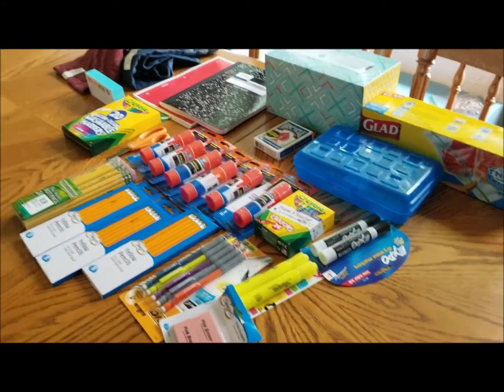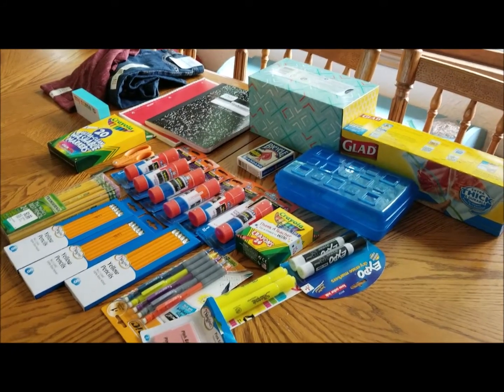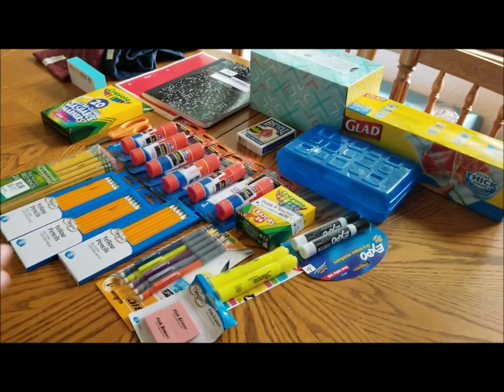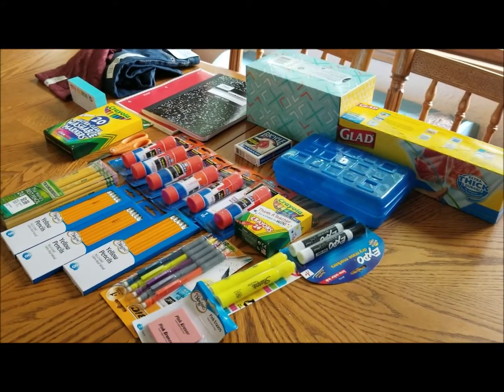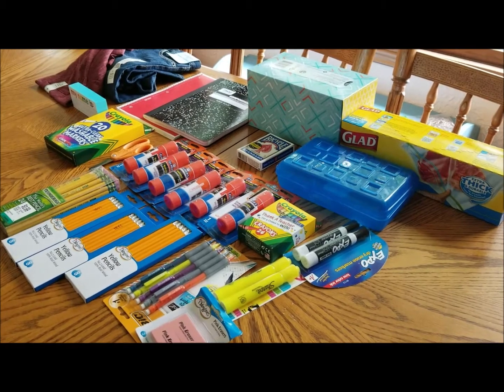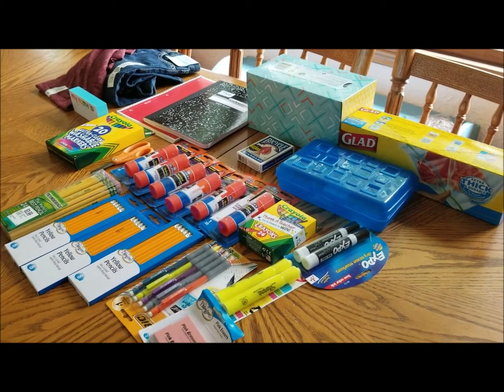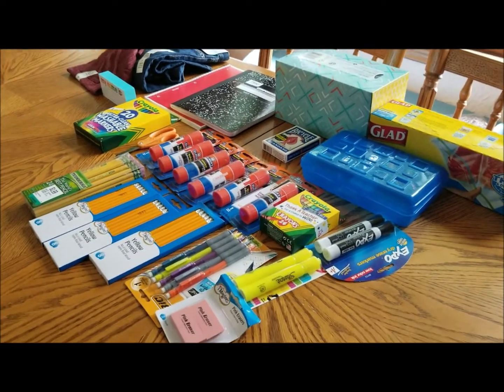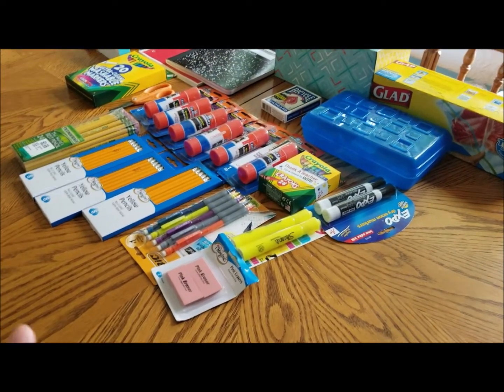So here is everything that I have for Shani to go back to school. I got most of this at the Dollar General store and the clothes we got at Target. So I'm going to go through real quick and just explain.